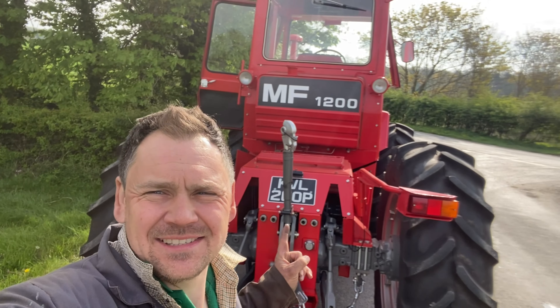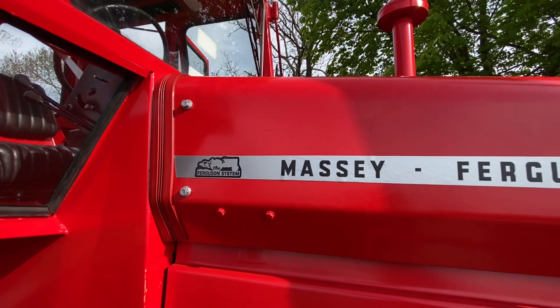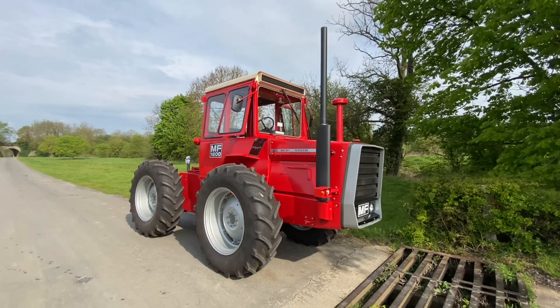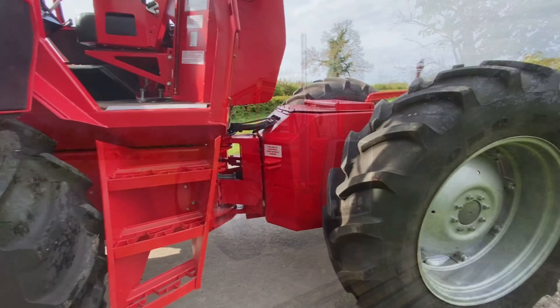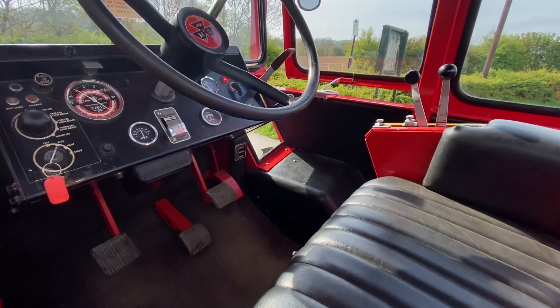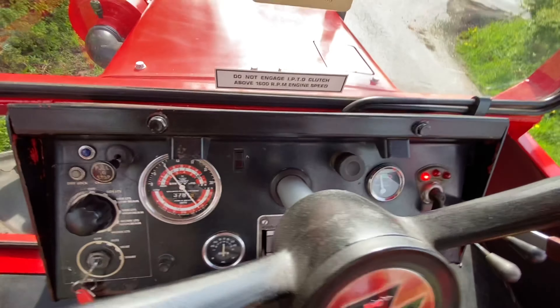Now then, how are we all doing? So today I've been very lucky to be given a go on this massive 1200. It's a beautiful machine. She's just as stunning on the inside as she is on the out. Pure 1970s nostalgia in here.